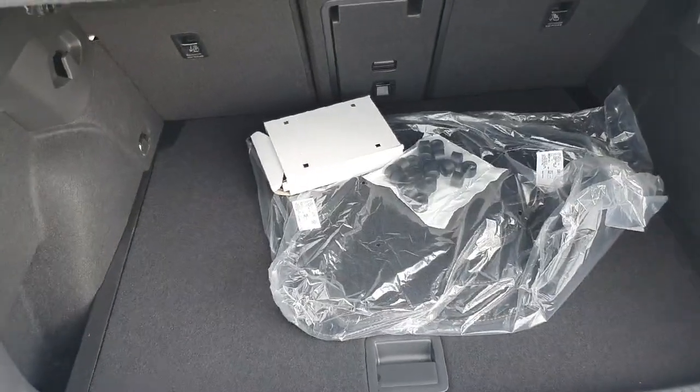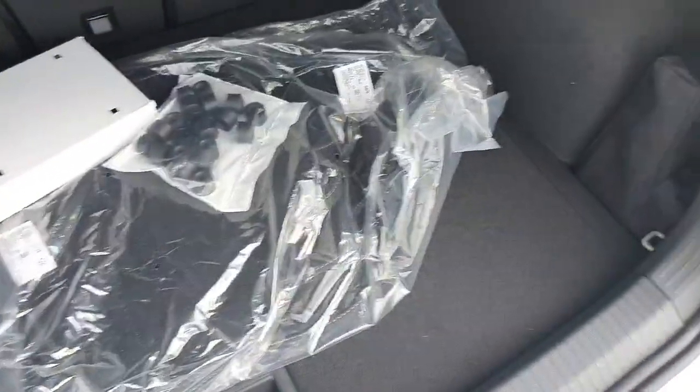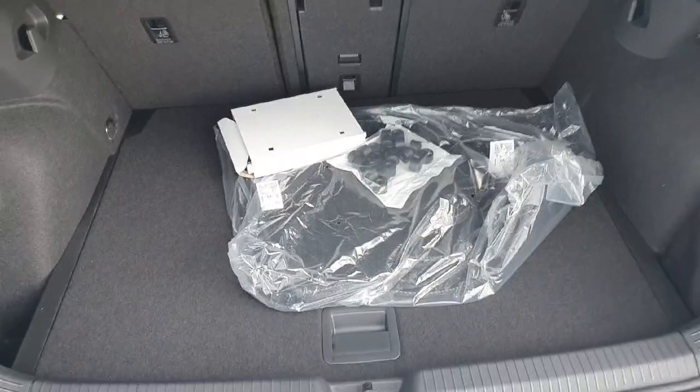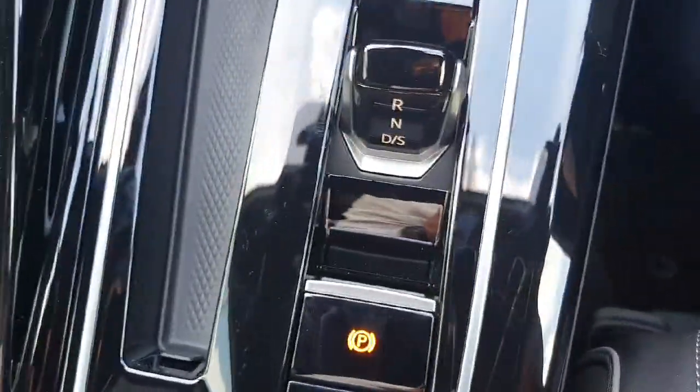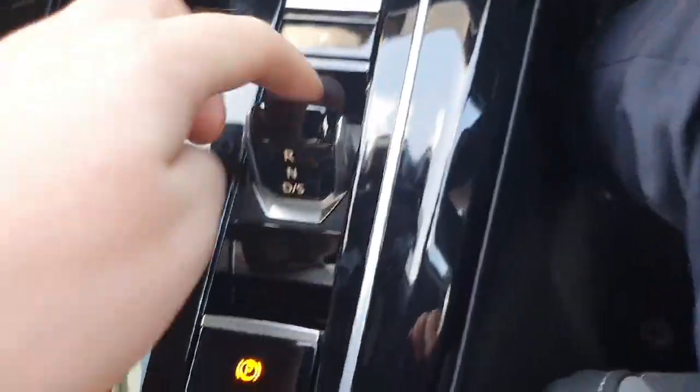Moving around here to the boot, as you can see this boot has plenty of space in the back. It's got its compartments left and right as well for anything you really need for long journeys or anything like that. This car comes with plenty of space in the back.